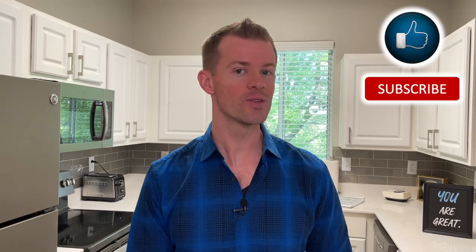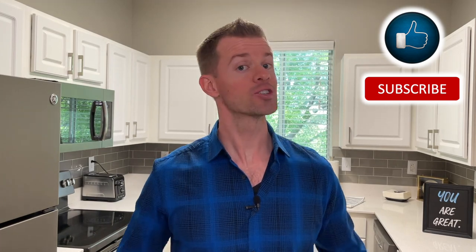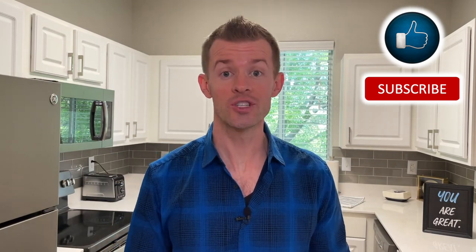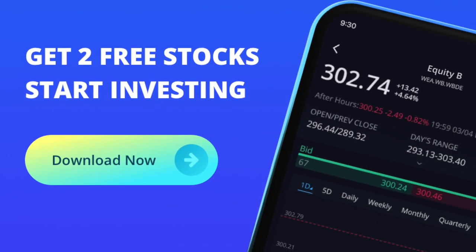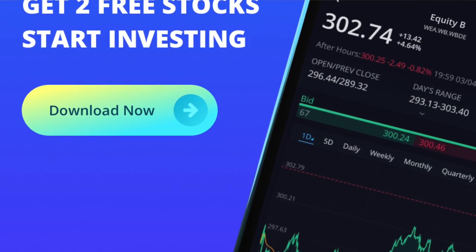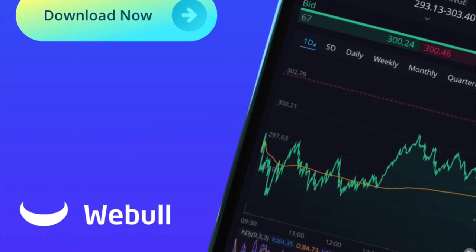Hey everyone, it's Mark. I'm here to help you put more money in your pocket through credit cards and smart financial habits. If that sounds good to you, then do me a quick favor and click on the like and subscribe button down below. Then be sure to check out the links down below in the description area to apply for a new credit card and to get two free stocks from Webull when you open a brand new account and deposit $100 onto your brokerage account. I'd love to know which two free stocks you get.